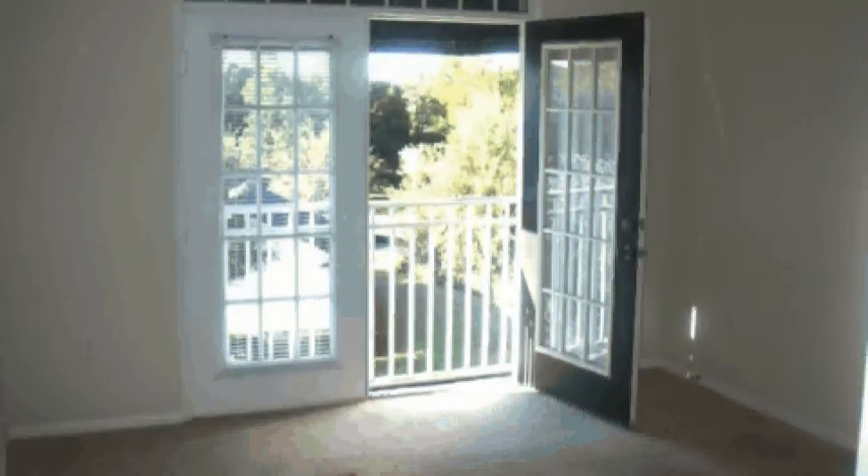The master bedroom has these beautiful French doors and a very private layout.